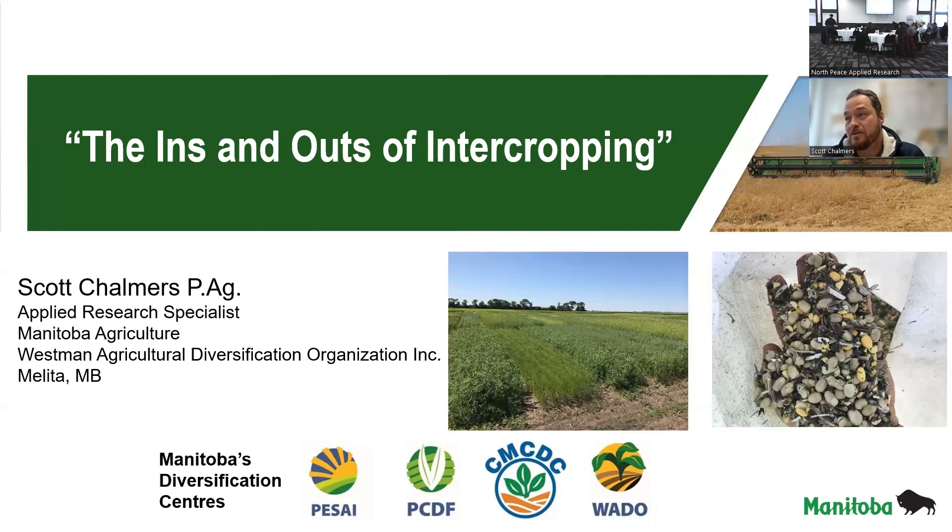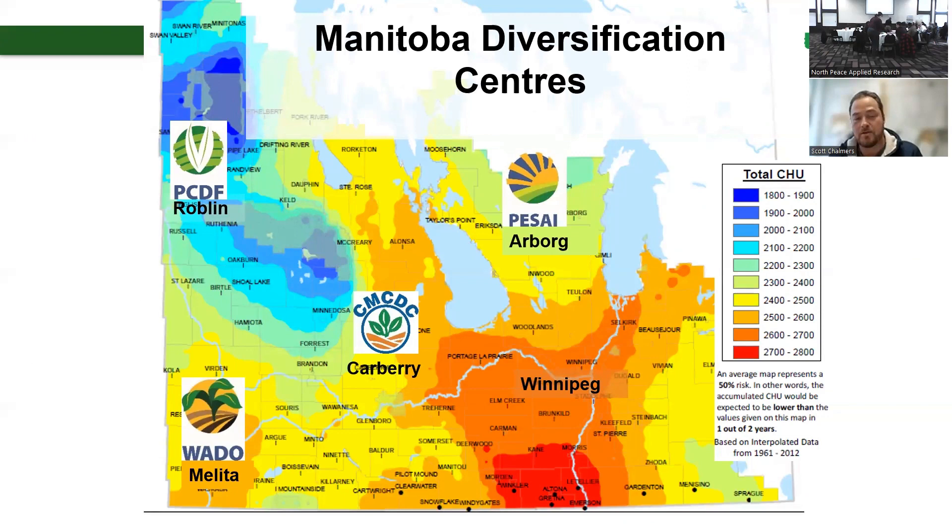I tried to kind of pick some of our projects that might be more in tune with you guys up there in the north. Down in Melitta, I'm in the southwest corner of Manitoba, and we actually have quite a few heat units compared to some of our other locations or sister sites.